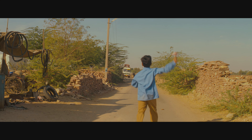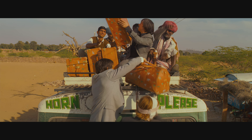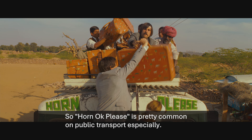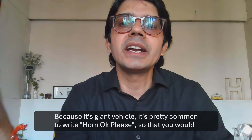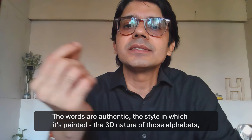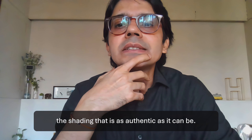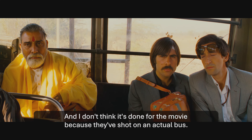We also get a colourful example of vernacular lettering with the phrase HORN OK PLEASE on the front of the bus the brothers catch later in their journey. HORN OK PLEASE is pretty common on public transport, especially because it's a giant vehicle — it's common to write HORN OK PLEASE so drivers know to honk and let them know they are behind. The words are authentic, the style in which it's painted, the 3D nature of those alphabets, the shading — that is as authentic as it can be. They've shot on an actual bus.